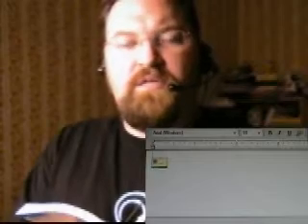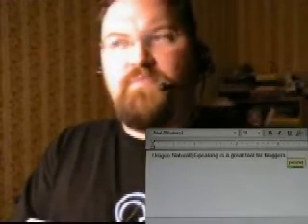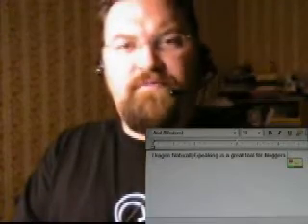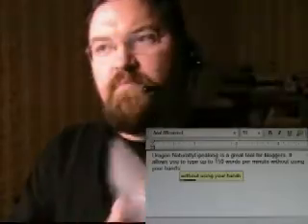So I'm going to show you a little bit about what Dragon NaturallySpeaking can do for you. Dragon NaturallySpeaking is a great tool for bloggers. It allows you to type up to 150 words per minute without using your hands.